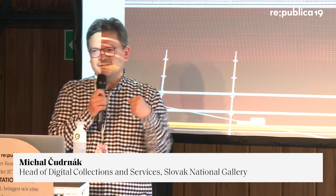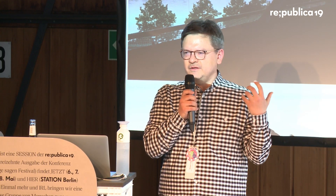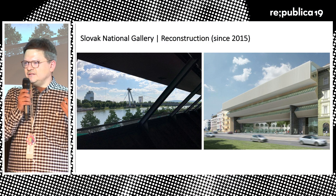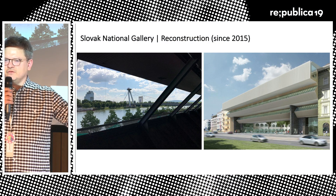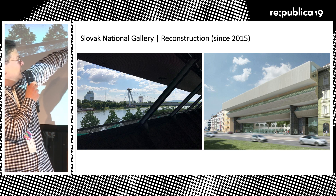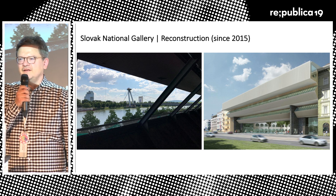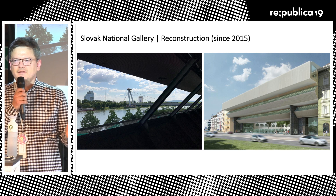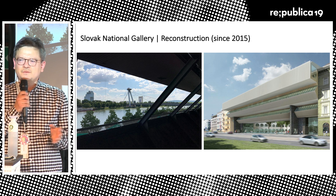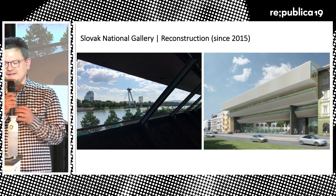Before that, I will explain where I'm coming from. I work at the Slovak National Gallery, and the Slovak National Gallery is currently undergoing reconstruction. As you can see on these pictures on the right side, you can see the view from the over-bridging of two old historical buildings, with a beautiful view to the Danube. On the left side you can see the situation in the future — should be finished in about two years, but you never know because these kind of things tend to take time.